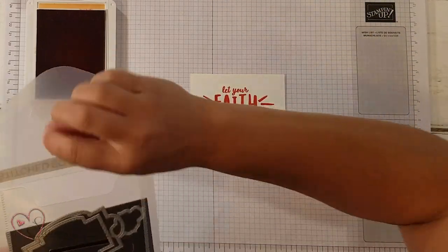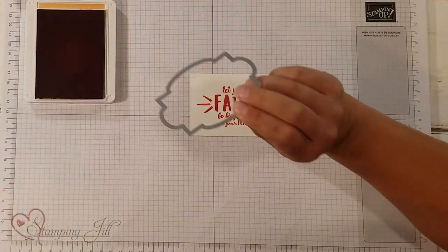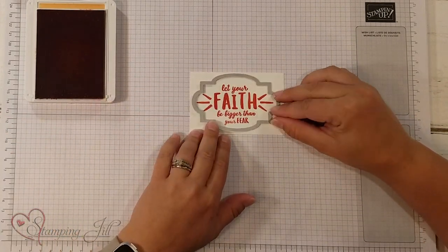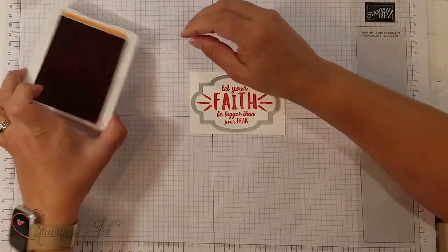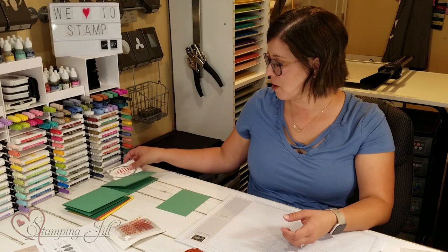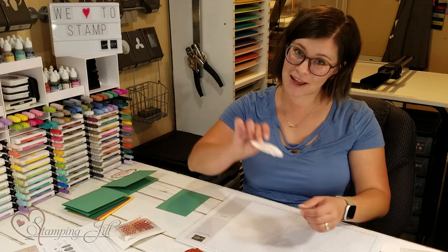I'm going to take the Stitched So Sweetly die — this one here — and it fits just perfectly on there. I will run that through on my die cutting machine, which I have previously done.